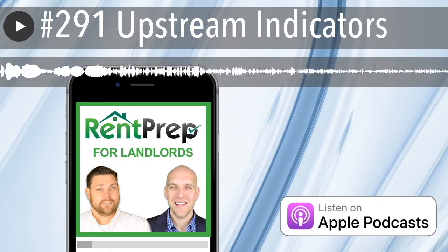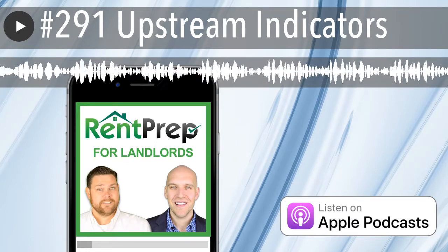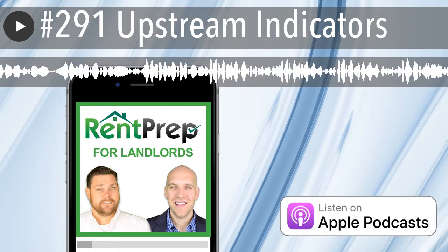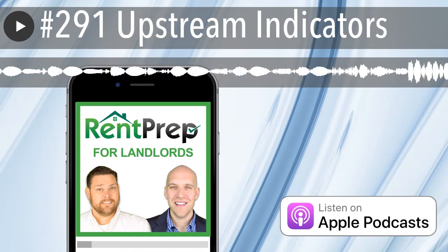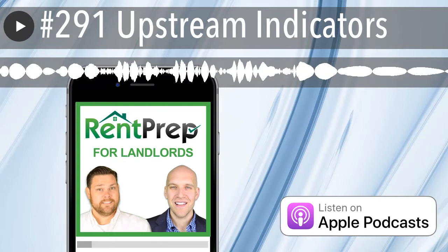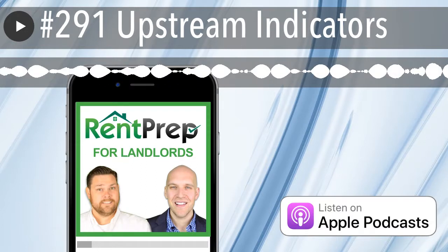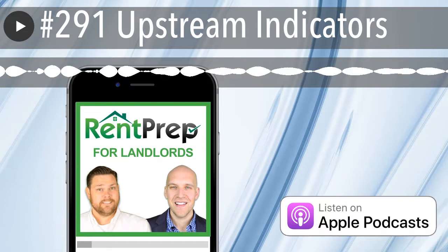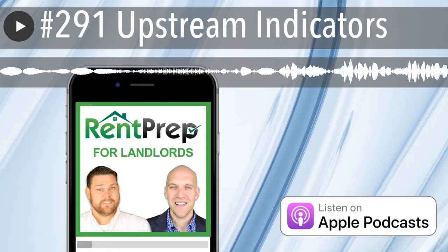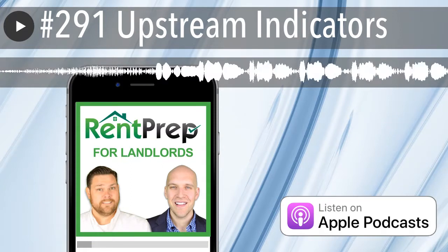One of the first articles I ever read on this that got me curious was talking about the Caterpillar brand — those giant earth movers, backhoes and things like that. The article said that Caterpillar is an upstream indicator of economic stability, in that when that brand takes a hit and their stock price is plummeting because they're not selling a lot of equipment, it's really upstream in the process of real estate. If there's a lot of new development going on, people are going to be buying these machines to move earth around. When these machines aren't selling, it's usually an indicator that there's not a lot of new development happening, which affects the economy much further down the stream.